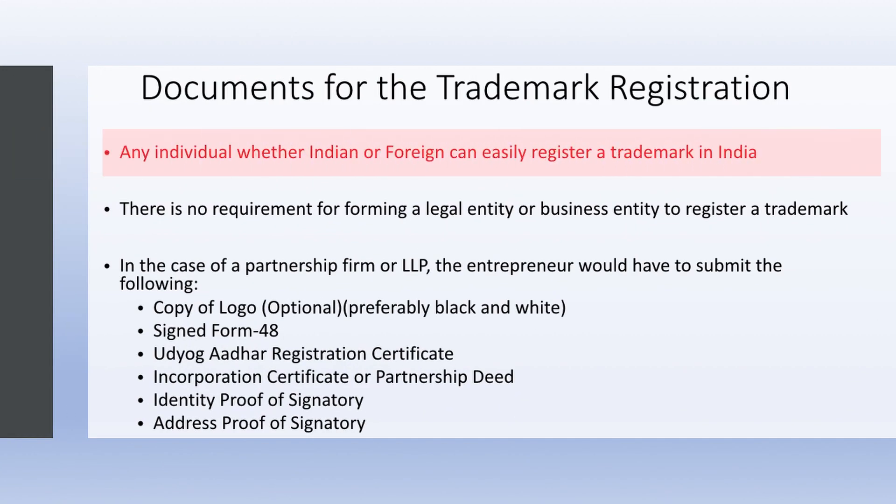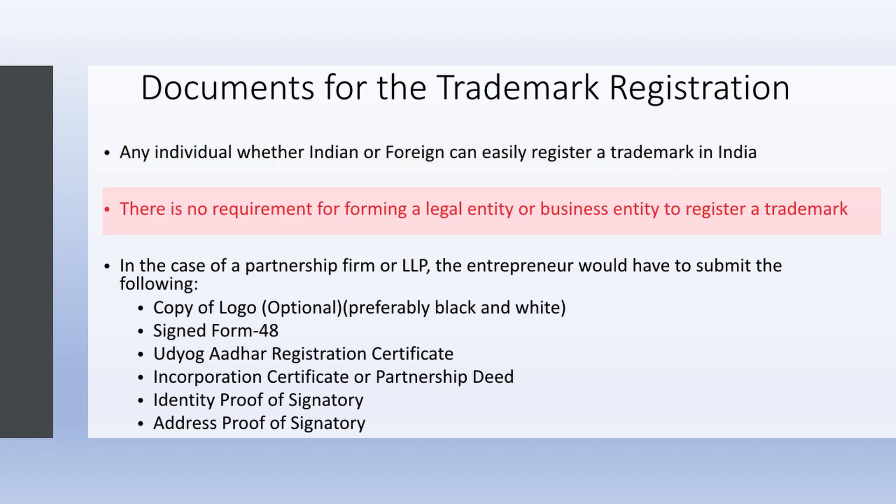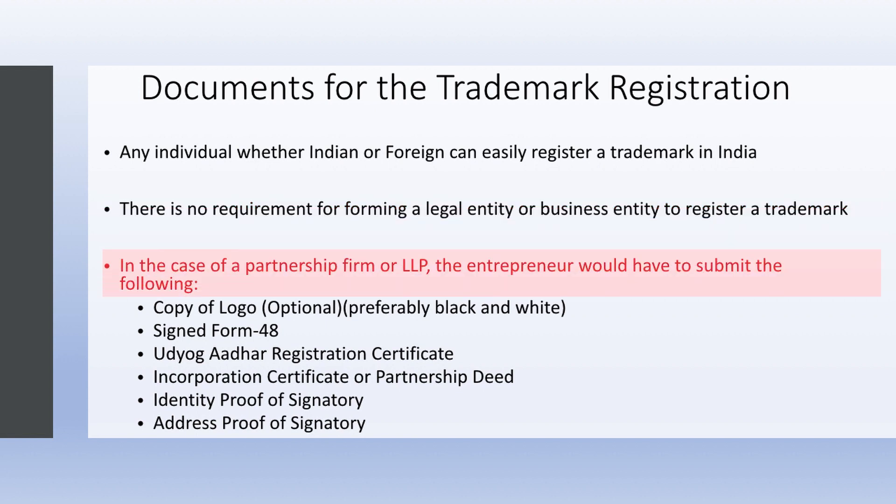Any individual, whether Indian or foreigner, can easily register a trademark in India. There is no requirement for forming a legal entity or business entity to register a trademark. In the case of a partnership firm or LLP, the entrepreneur would have to submit the following documents.